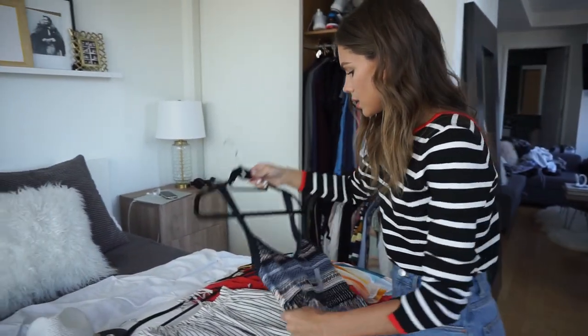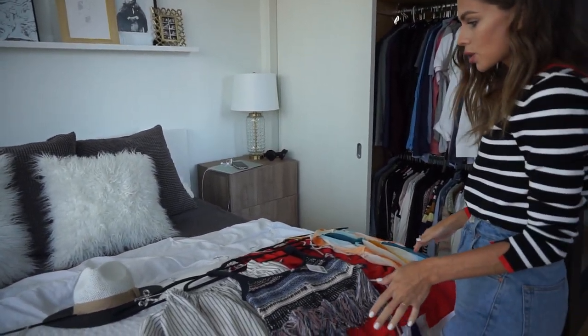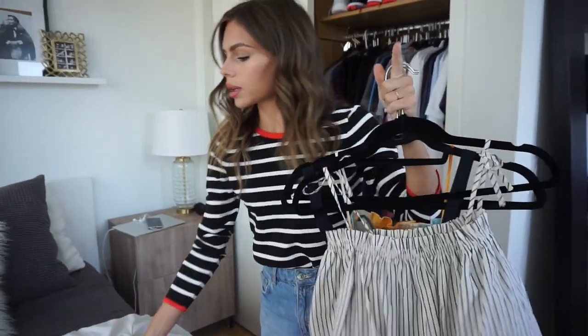These three tops I can basically wear with the same pair of denim shorts, so I've got essentially four outfits right here with just four tops and one bottom. These are all really good daytime outfits. I'm probably only going to pack two nighttime outfits since we're not going to be doing much. I'm going to try to do the same bottom with two different tops — that way I've got two outfits with only three pieces.